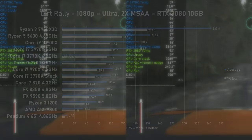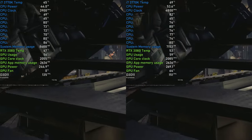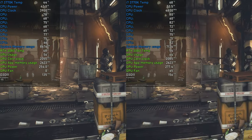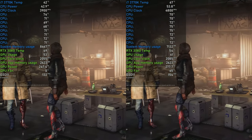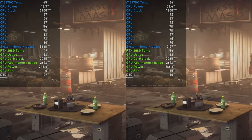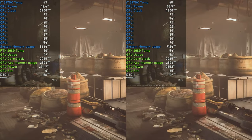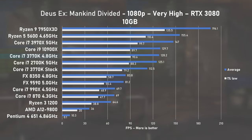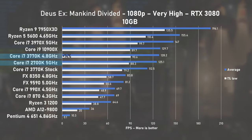CPU cores saw good utilisation in Deus Ex: Mankind Divided at around 70%. The indicated power usage of around 55W is about 30W less than what the 2700K used when I tested it, and despite the use of thermal paste between the CPU die and IHS, temps remained under control and below 70°C. Overclocking pushed the average FPS to 128, once again only ever so slightly faster than the 2700K.